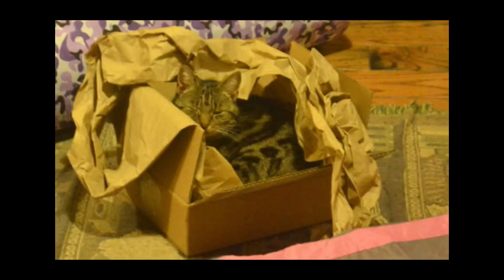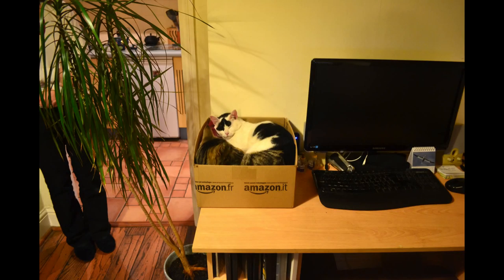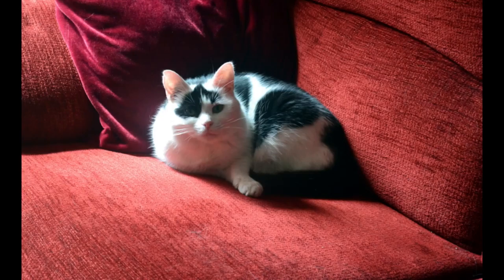Well, either you really love my cats, in which case you can watch this video over and over again — or you don't actually care that much, in which case you probably want me to stop talking and start again tomorrow with something that isn't related to my cats. Toodaloo!